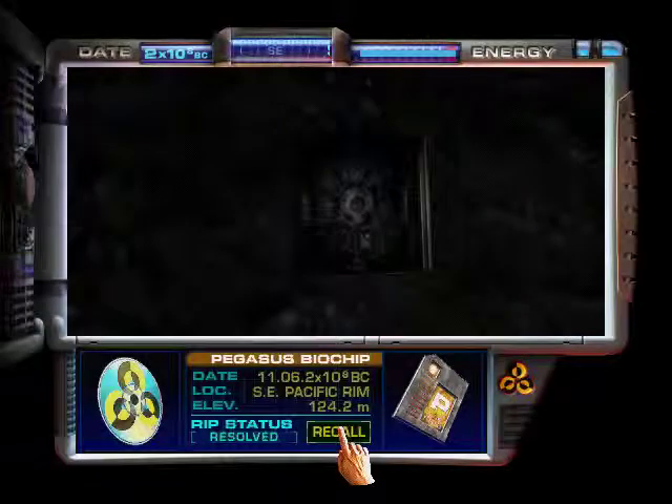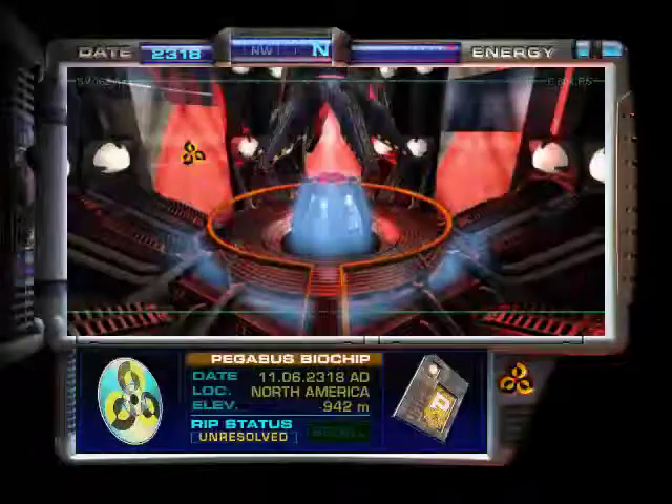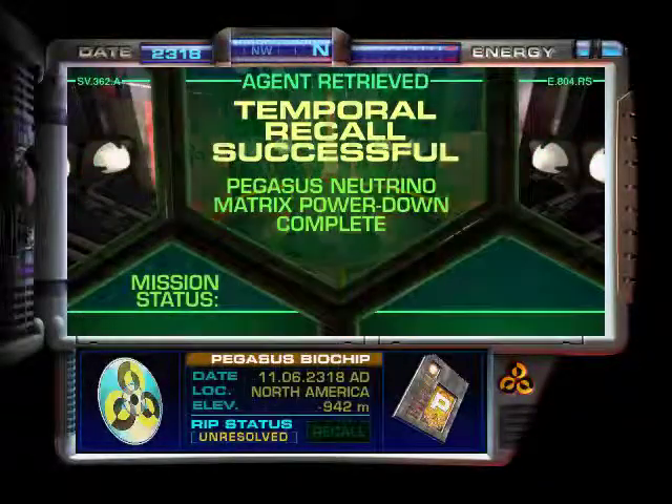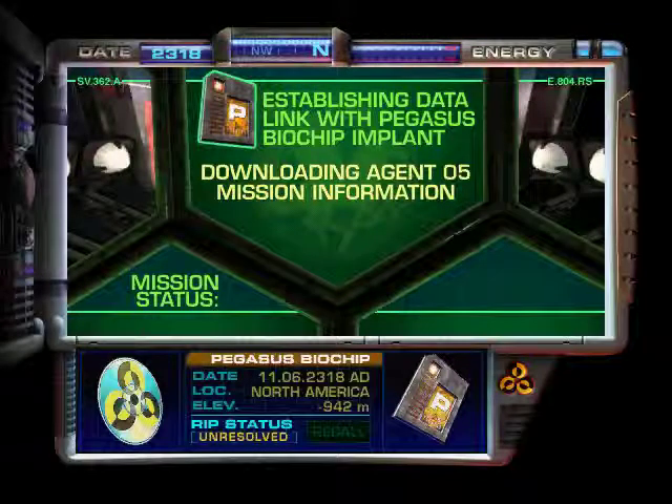Let's go back home, I guess. Man, it's good to be back.